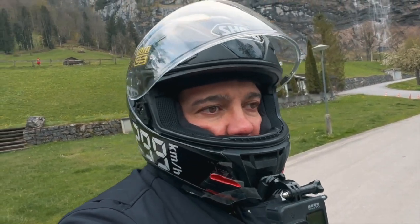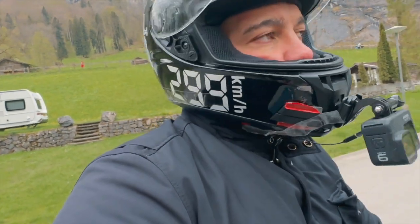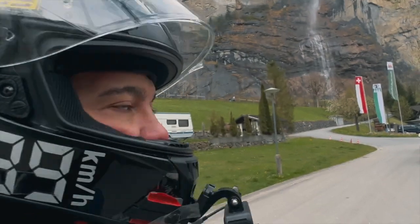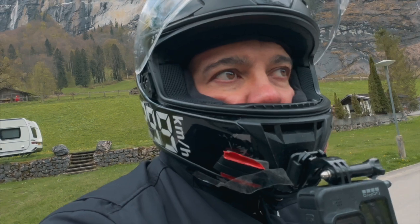Oh my god, it's a nightmare to have the cameras, the batteries, the chargers for the batteries — being on a motorcycle, it's just a mess. So at least help me keep going and carrying on with my journey of showing around the world.